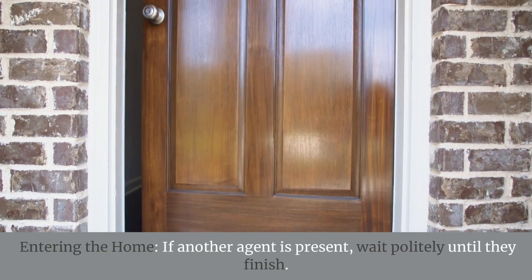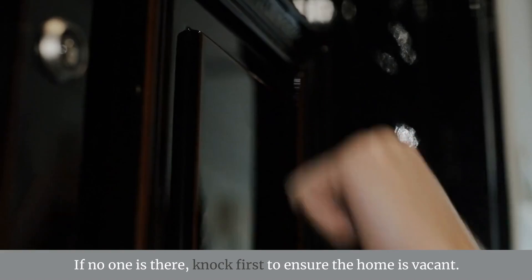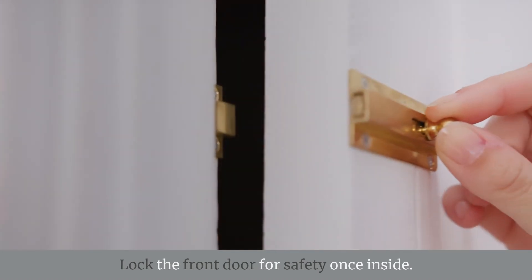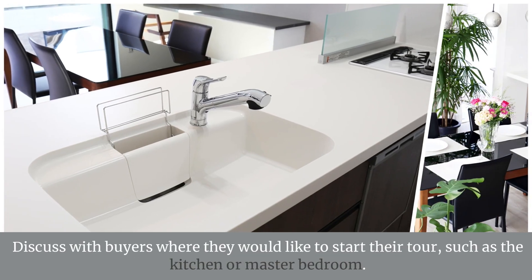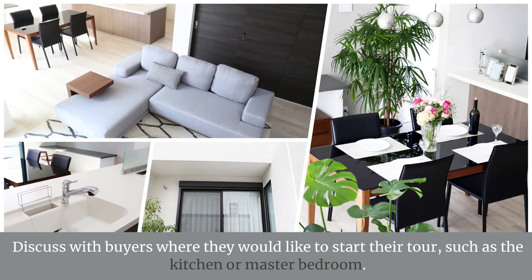When entering the home, if another agent is present, wait politely until they finish. If no one is there, knock first to ensure the home is vacant. Lock the front door for safety once inside. Discuss with buyers where they would like to start their tour, such as the kitchen or master bedroom.